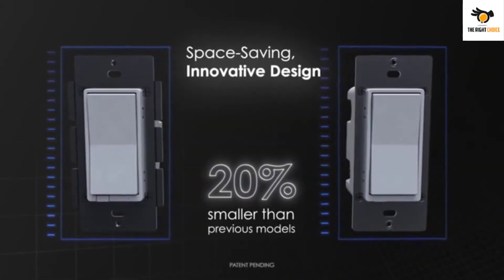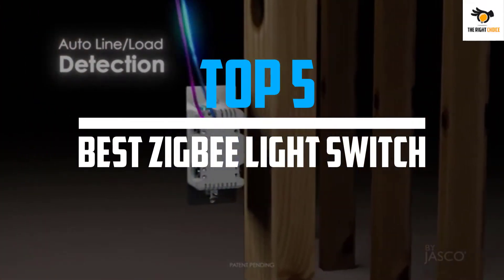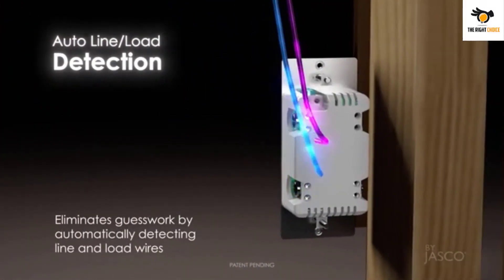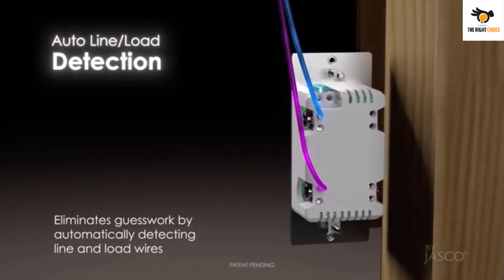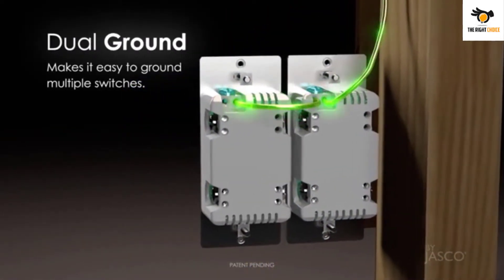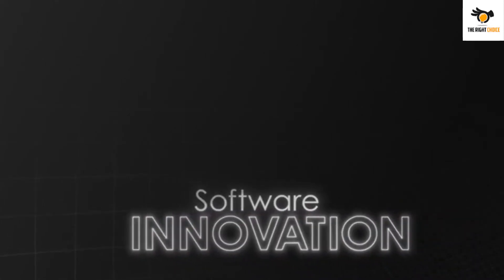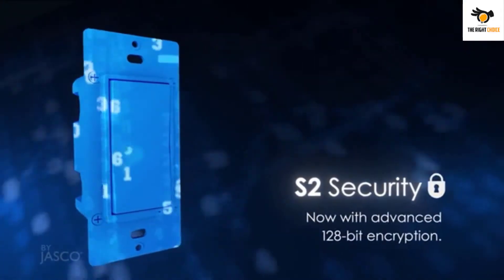In this video we will look at the top 5 best Zigbee light switches on the market right now. We made this list based on our personal opinion, hours of research, and customer reviews. We've considered their quality, durability, features, and more. If you want more information and updated pricing on the products mentioned, check the links in the description box below.